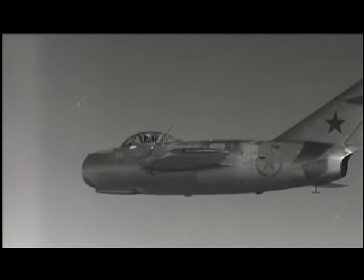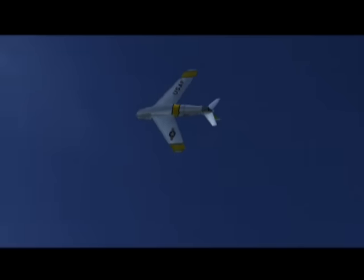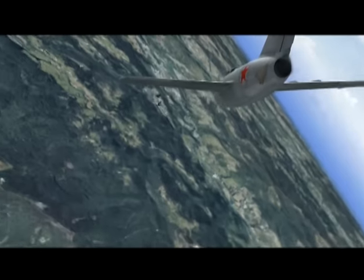The MiG-15 was a single-seat jet fighter developed in the USSR and entered Soviet Air Force service in 1949. It took part in the first jet-versus-jet dogfights during the Korean War. It far outperformed the American F-80 but met its match with the F-86 Sabre. The strength of the MiG was basically that it could turn tighter, climb higher, climb faster, had bigger guns, and had a computing gun sight in the latter days of the war.